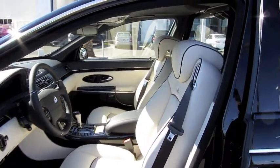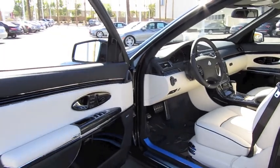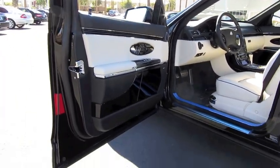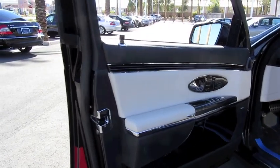Every part of the Maybach interior is either covered in grain Nappa leather, Alcantara, aluminum, or, in this car's case, black piano veneer — an optional trim, whereas the other trim you can have various shades of wood grain.